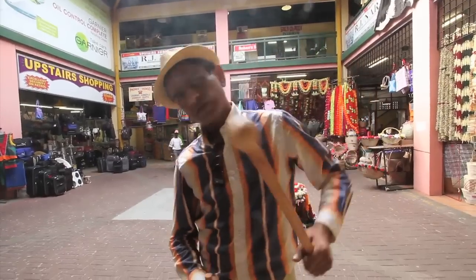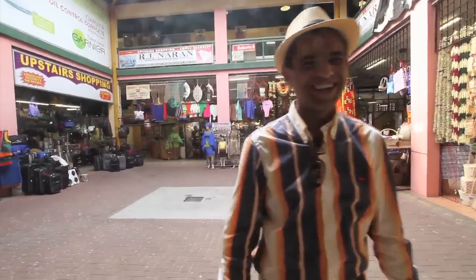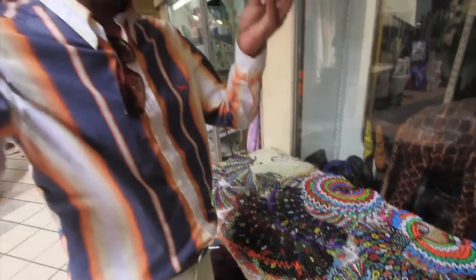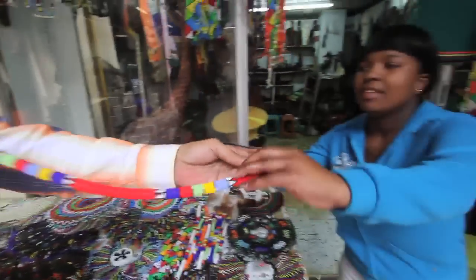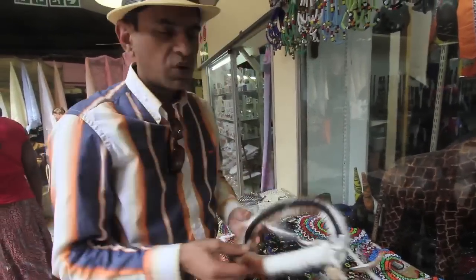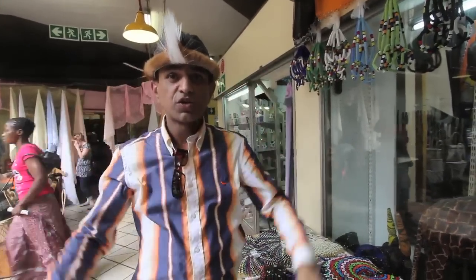Take it, stab it. These are head rings, worn by Zulu men. Put this on your head — let him see how it looks. Smile! You must show how happy you are. It's what a man would wear, he would wear it in this way, and that's your traditional Zulu man.